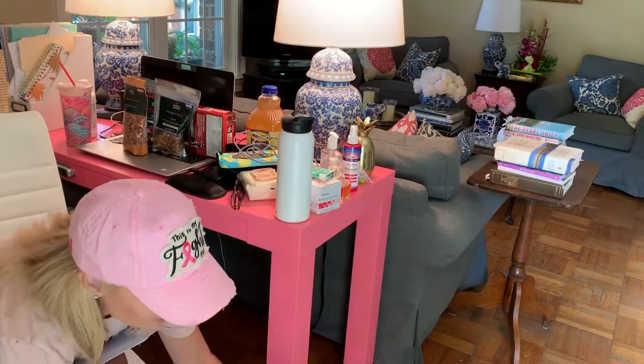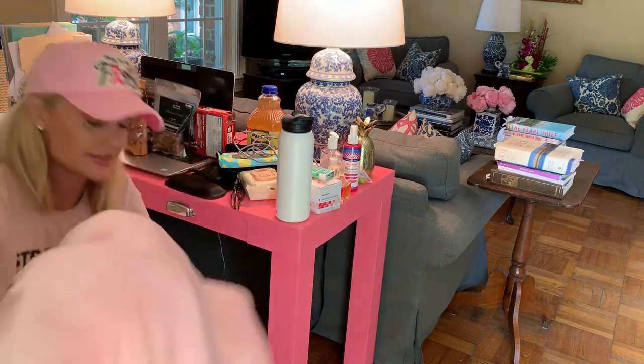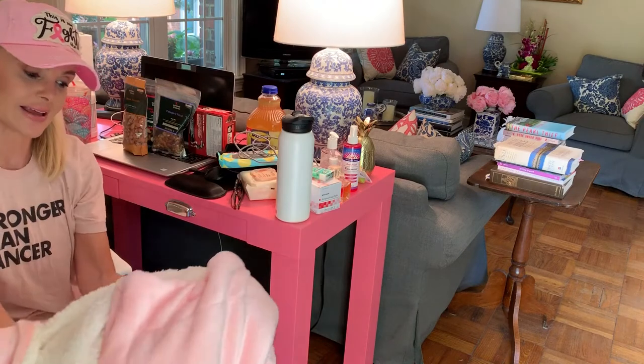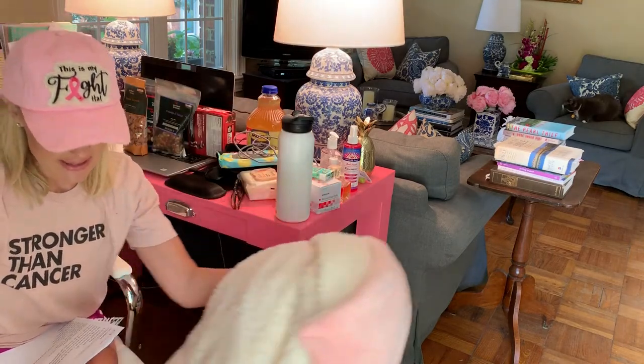They said that hospital rooms can be chilly and to bring a blanket, so I have this cute pink Sherpa blanket that I'm going to bring just in case it gets cold. I recently picked up a friend from an outpatient surgery and they only had sort of flannel sheets as blankets, so I'm bringing this just to be on the safe side.